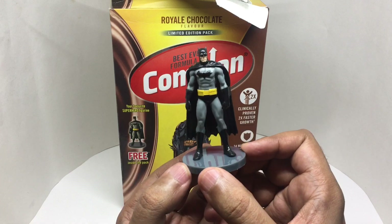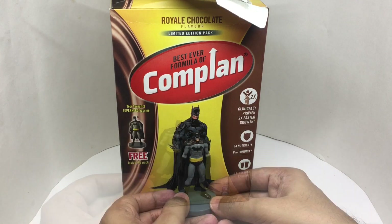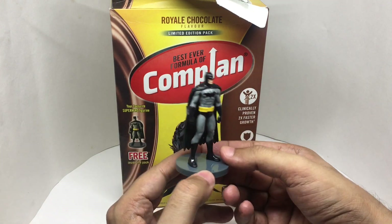That's the figure we get — that's the size comparison. It kind of looks cool; not a bad looking figure.